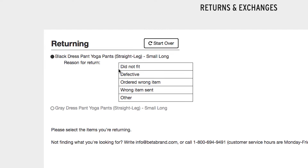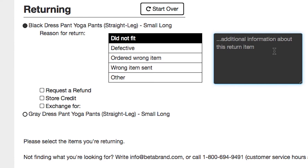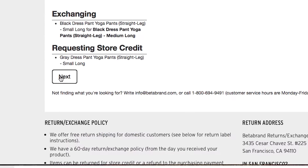Step 3: Select the item you'd like to return, exchange, or receive store credit for. Remember, all items returned for store credit receive an extra 10% of the value paid.